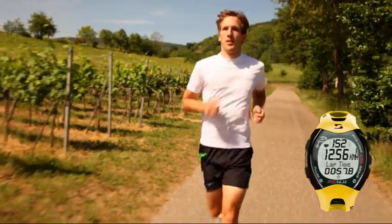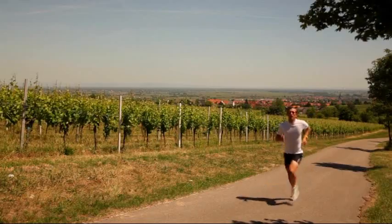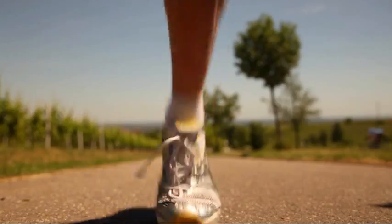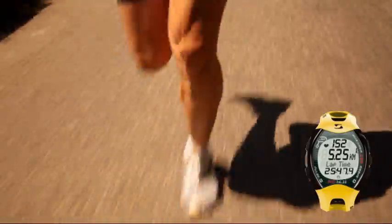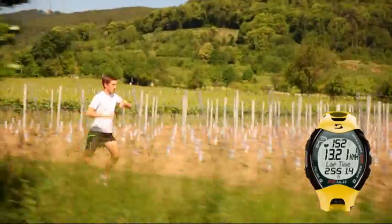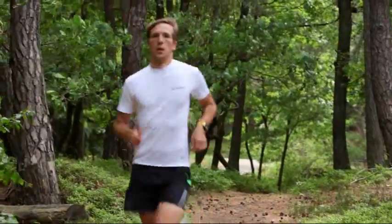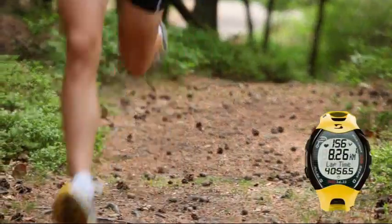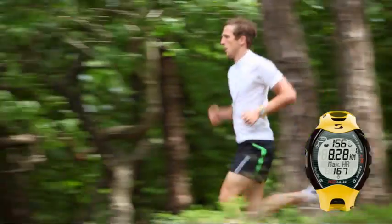The top line displays current heart rate. The middle line displays distance, current speed, and training time. And the bottom line displays values such as lap time, average heart rate, and maximum heart rate.